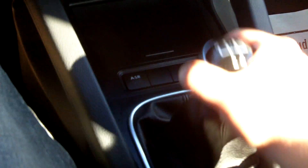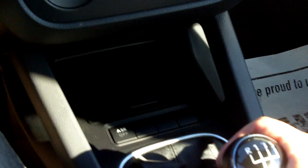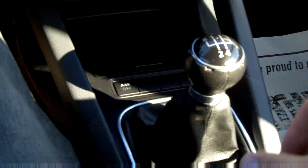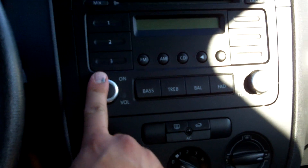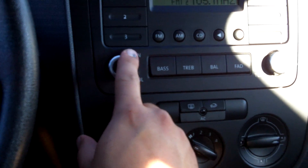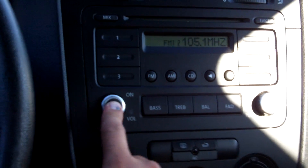We'll go through all the gears: we have reverse, first gear, second gear, third gear, fourth gear, fifth gear. Radio works, windows are all in working condition.